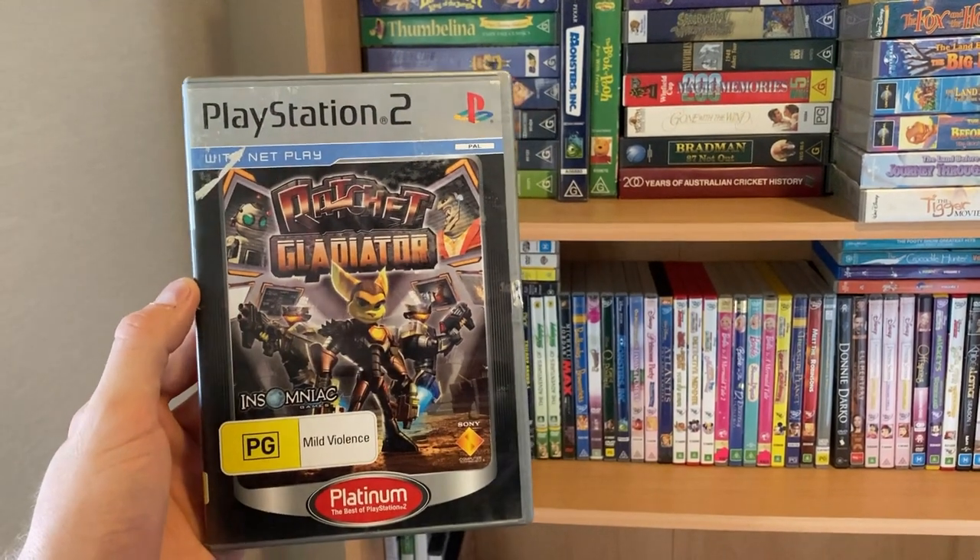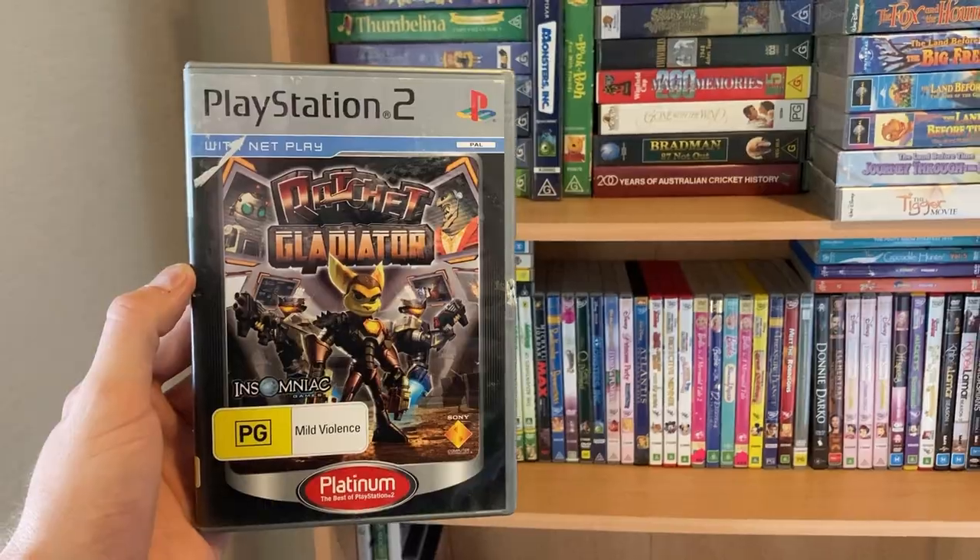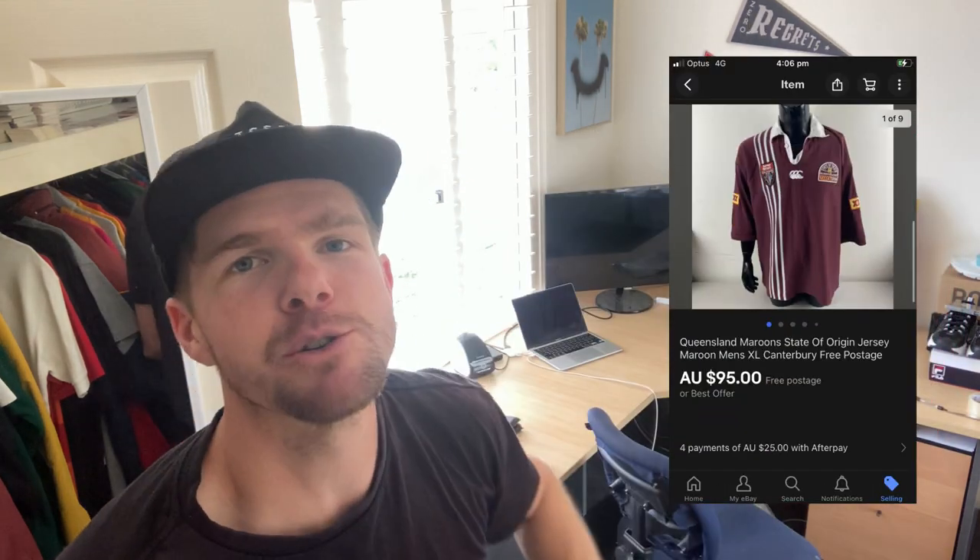Ratchet & Clank or Ratchet Gladiator — a couple of really good games in that video series to be looking out for. You guys know how much I love selling sporting gear — I've got a couple of absolute beauties to take you through. The first one is this Queensland State of Origin jersey, extra large — it's a vintage 1990s model. Whenever you find these and list them on eBay, you generally get a bunch of views, a bunch of watches, and then maybe a couple of offers within the very first day of listing. That was the case with this one — it sold for $95. It actually came from a consignment bundle I'm doing for a lady where I'm taking a 35% cut, so after fees and postage I might make myself a good $20 to $25 out of that sale.